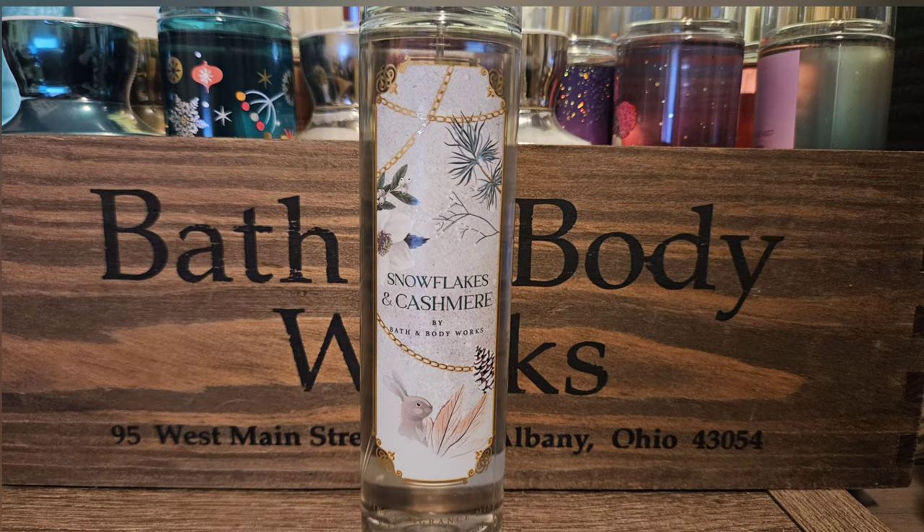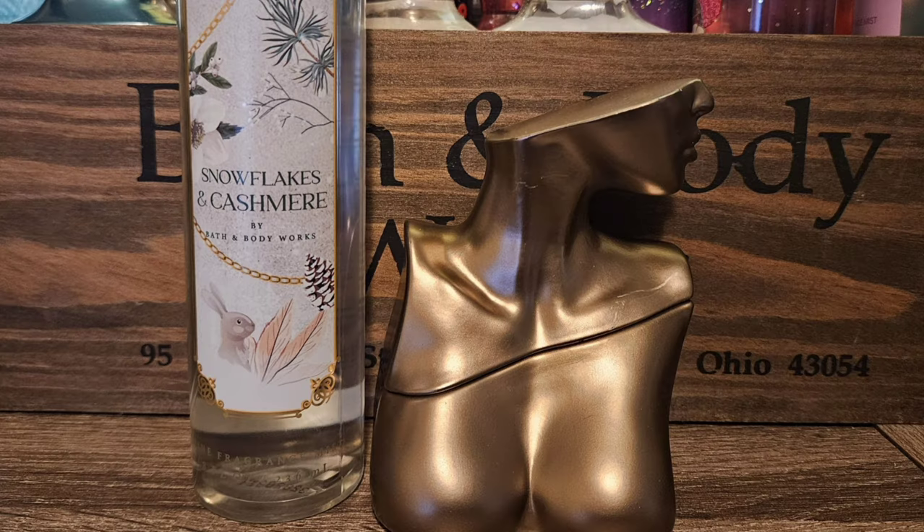Next up is Snowflakes and Cashmere, a scent they bring back pretty much all the time. It has scent notes of vanilla cashmere cream, caramel woods, and frosted clementine. To me it's a really simple scent — warm and sweet, but not too sweet. It's not a gourmand scent, just really pretty and inoffensive. The first perfume I chose was Eilish by Billie Eilish — she's a wonderful perfume, a sweet kind of spicy vanilla. I just think it would go really nice with Snowflakes and Cashmere.